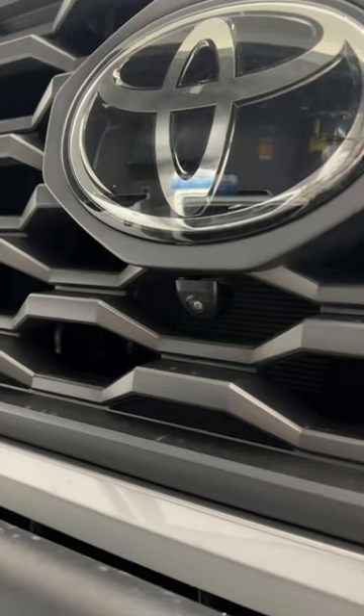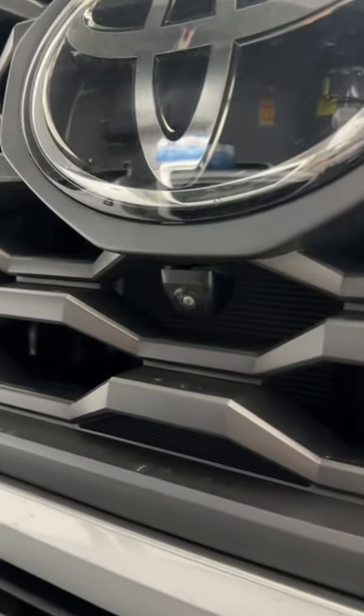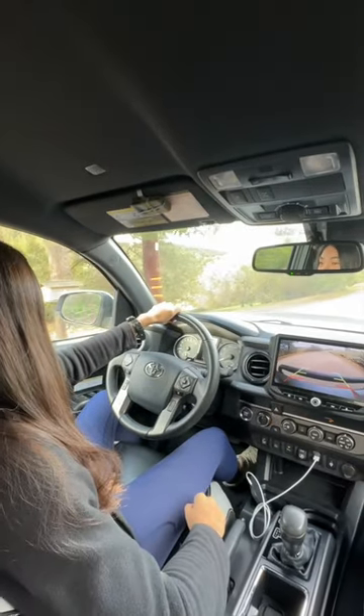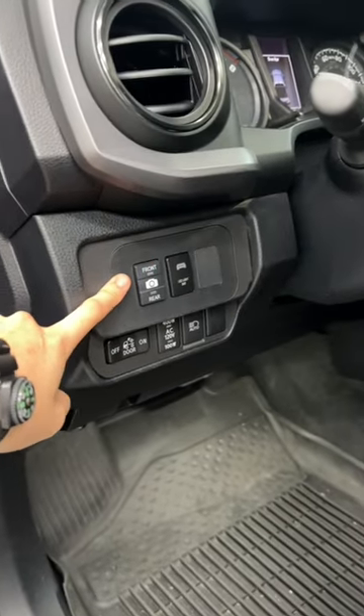These are a couple of different things I've installed on my Toyota Tacoma that make my life a little better. This front camera, custom OEM style switch panel.